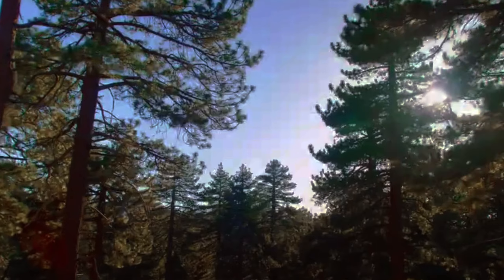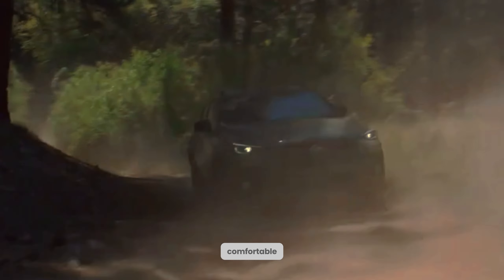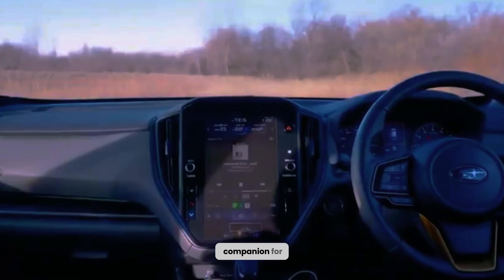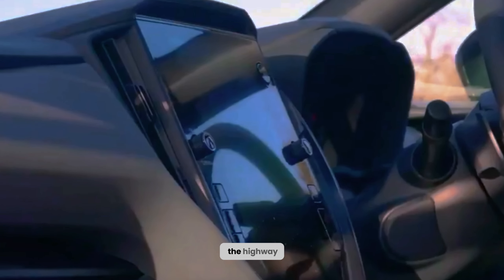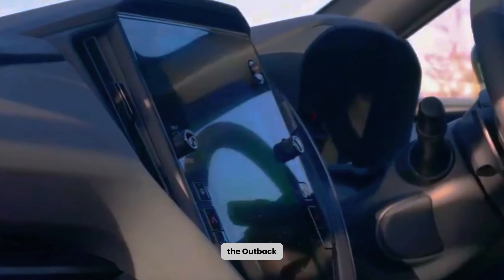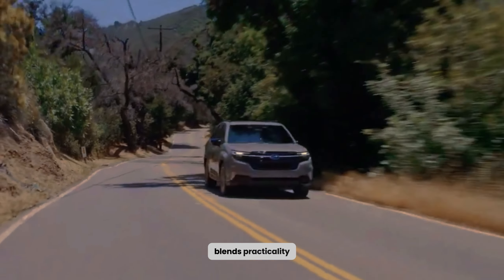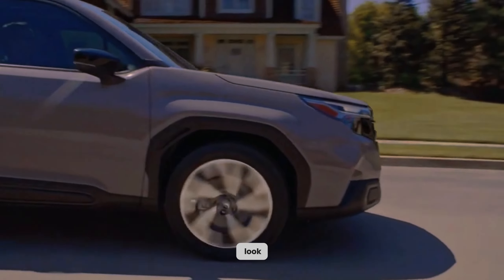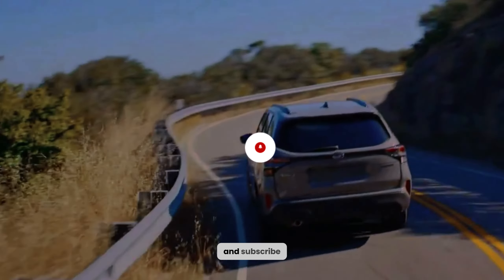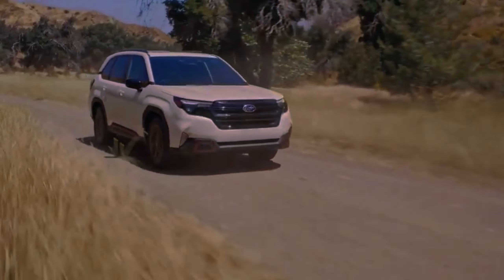So, there you have it — the 2024 Subaru Outback: a capable, comfortable, and stylish companion for all your adventures, big or small. Whether you're cruising down the highway or conquering off-road trails, the Outback is ready to take you there. If you're looking for a vehicle that blends practicality, capability, and comfort, the Outback is worth a closer look. Hit that like button and subscribe for more automotive content. See you then.